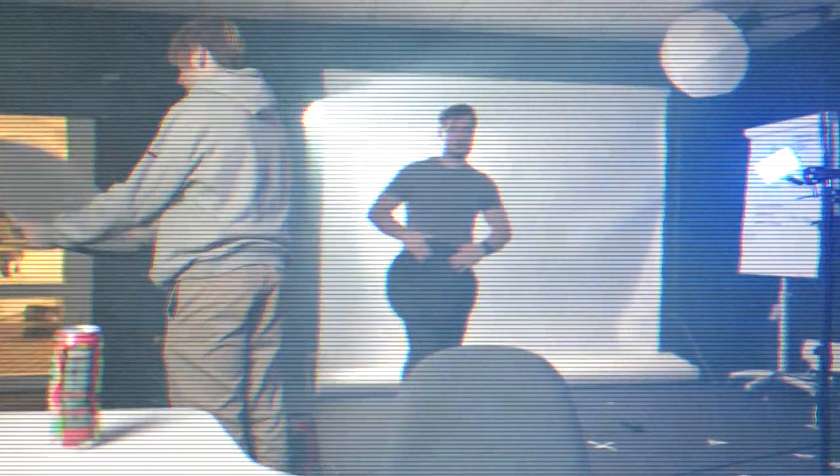Side note, before we continue — we just got a haze machine, and I really want to test out how it looks. I might have gone overboard with the haze, but it looks cool.